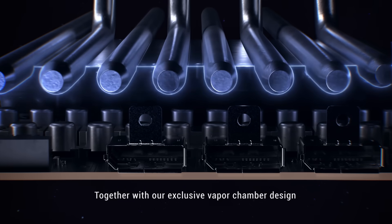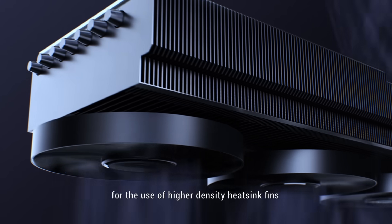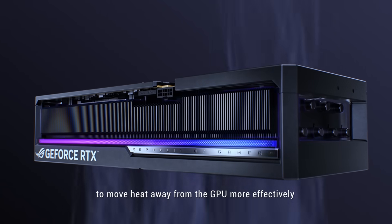Together with our exclusive vapor chamber design, this high static pressure airflow also allows for the use of higher density heatsink fins to move heat away from the GPU more effectively.